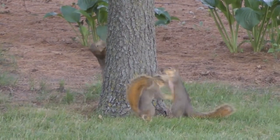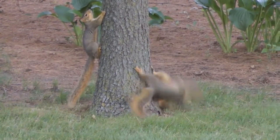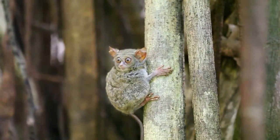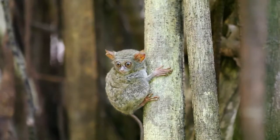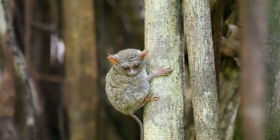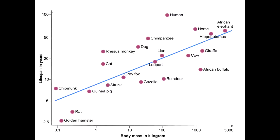Rather than using digging claws to grasp branches, primates have hands. As we see with this tarsier, the primate's grasping fingers support more weight, allowing them to become larger animals. Larger animals have slower heart rates and metabolisms, resulting in longer lifetimes.